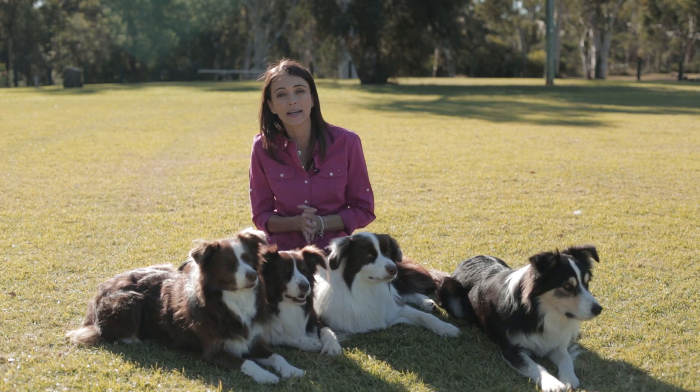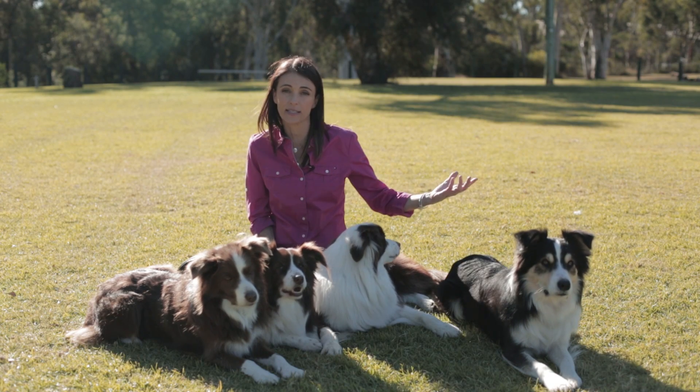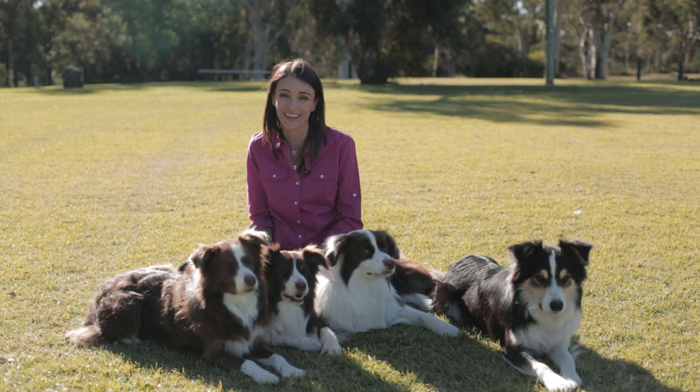When you travel, make sure you pack your pet's regular food. Don't assume that you will have access to your normal food at the destination that you are staying, as a sudden change of diet can cause tummy upsets, and no one wants those when they are on holidays.